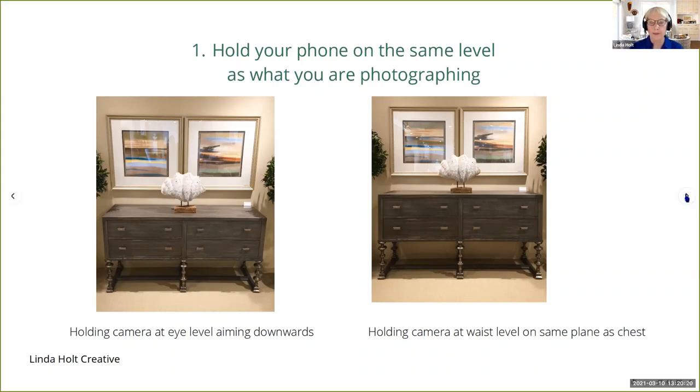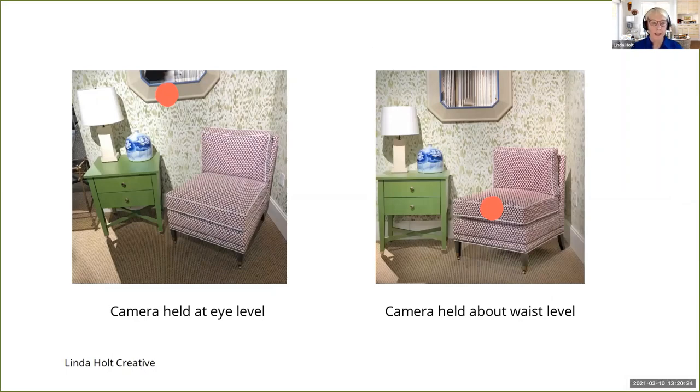That simple thing of holding your phone at the correct level is going to up-level your photos. Here's another example. This time I used red dots to indicate I was standing up tall and the camera lens was at about that level — shooting down — and look what happened to that little furniture vignette. Everything is distorted, the perspective is off, it's wide at the top and everything starts narrowing down. I got on my hands and knees and had the camera lens centered on the same plane as what I'm shooting. Look at the difference: nice straight lines, no perspective problems, the legs of that little chest of drawers are nice and straight. I didn't have to go into editing and fix it.